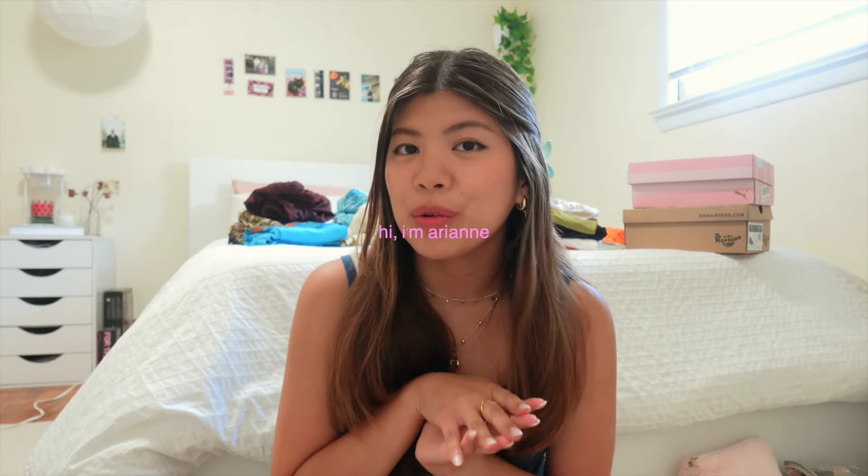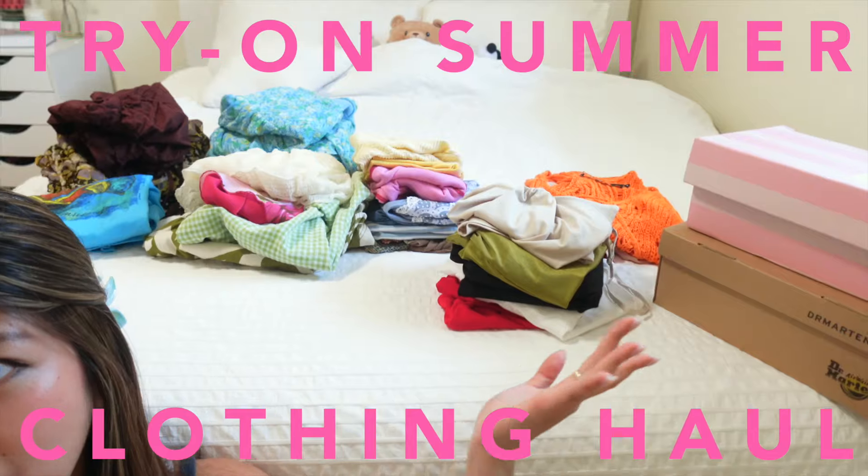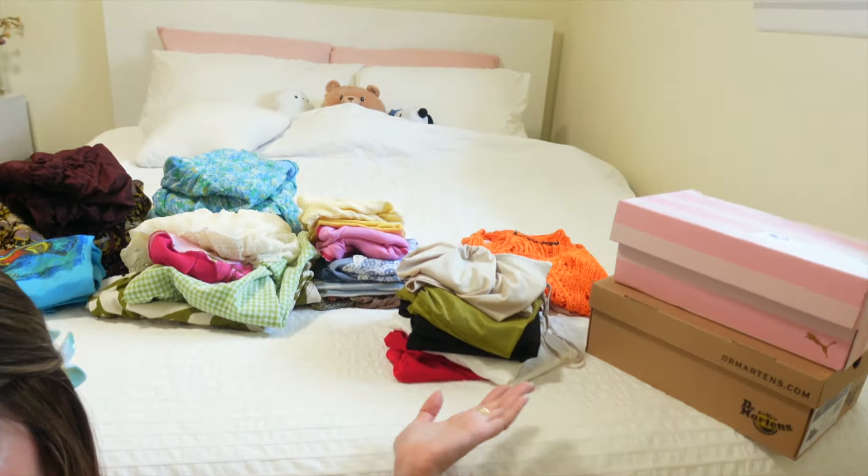Hi guys, welcome or welcome back to my channel. My name is Arianne if you're new here. I have a bunch of clothes that I got for summer — a very big assortment of colors. I even got shoes, and I never really get shoes. I've been buying summer clothes since last fall because things went on sale, I've been thrifting since last winter, and some of these are gifted as well — so this is a culmination, not a single splurge.